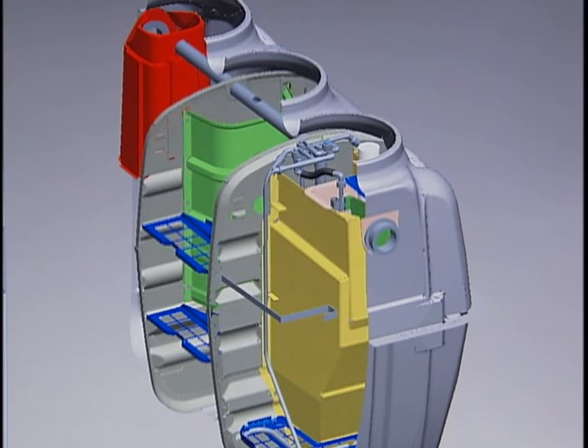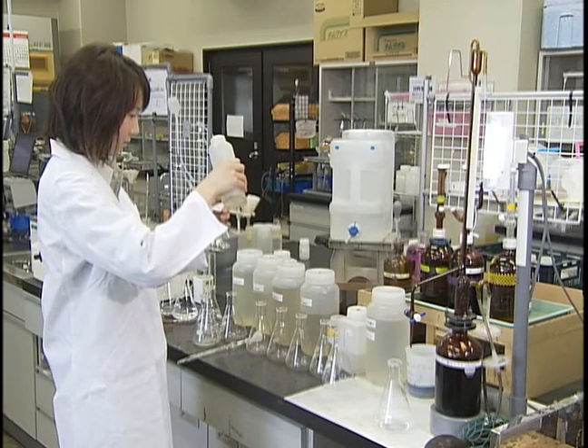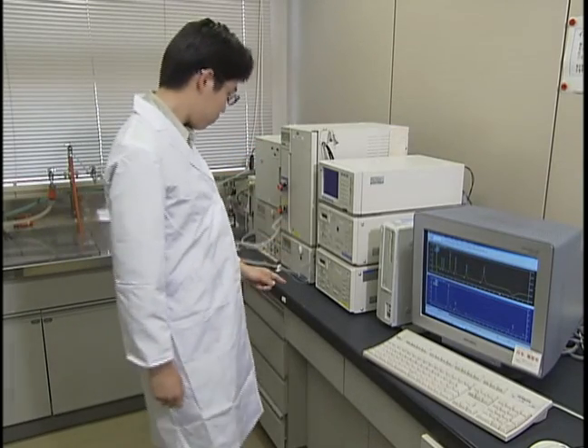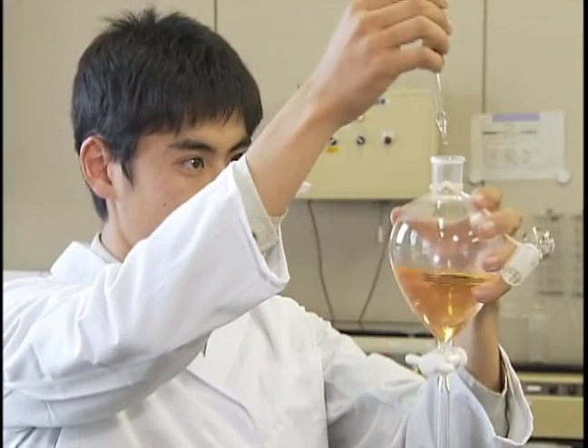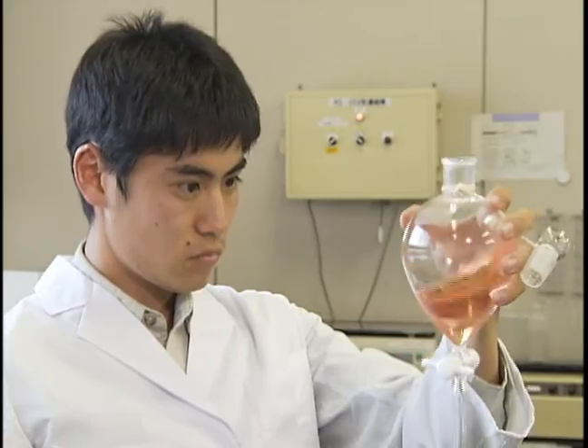It takes a team effort to produce such quality. At FujiClean, we place a high value on our world-class engineering team and the many field-proven, proprietary, cutting-edge technologies and products it has developed, such as the innovative CE model technology.